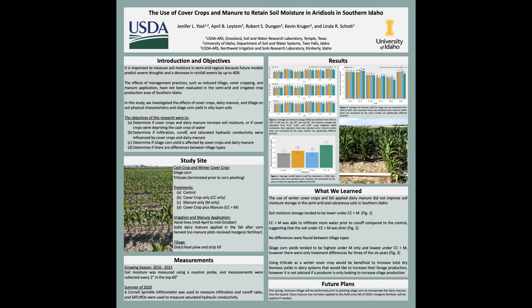The effects of management practices such as reduced tillage, cover cropping, and manure application have not been evaluated in semi-arid and irrigated crop production areas similar to southern Idaho. Research has shown that when manure is applied to the soil it increases the amount of soil moisture, partly because you're adding organic matter to the top few inches of the soil. Research has also shown that cover cropping and reduced tillage practices may also improve soil moisture storage.